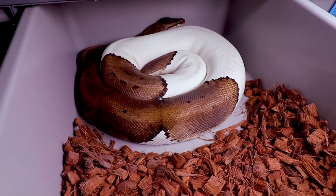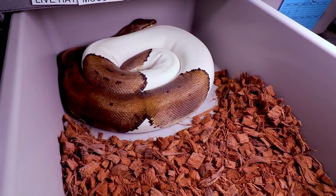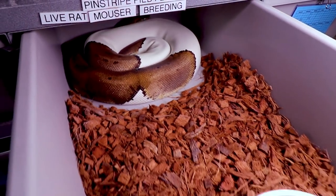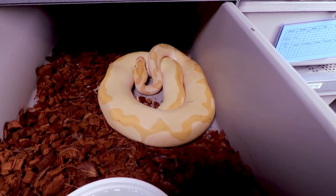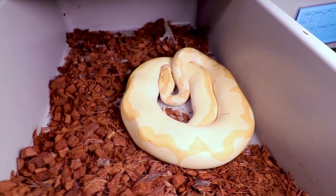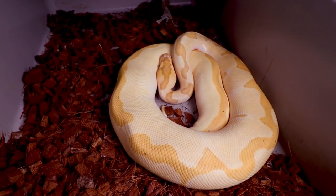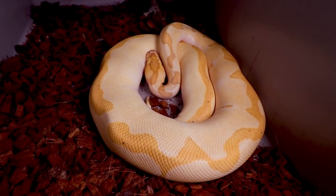This is a really awesome snake — this is a pinstripe hide female. I've been really looking forward to breeding this girl but she's still pretty small and keeps going off food. Here is my banana enchi clown — take a look at this beauty. He is a really amazing snake, probably my most expensive snake in my collection, the most I've ever paid for a snake.